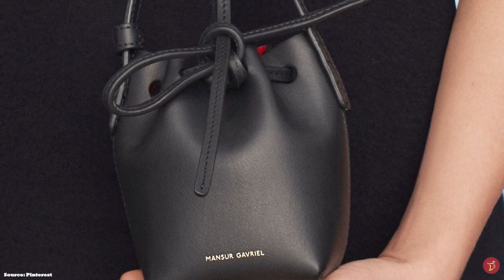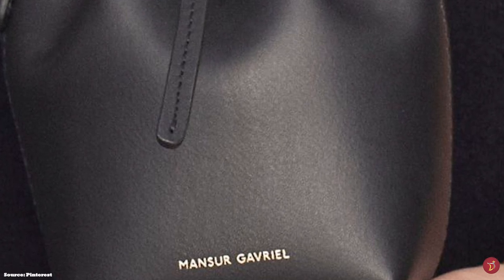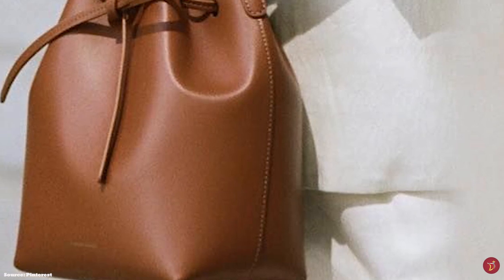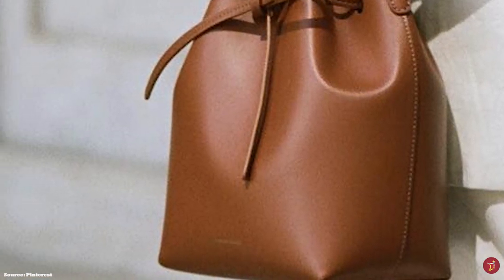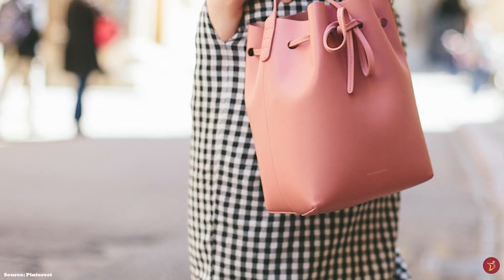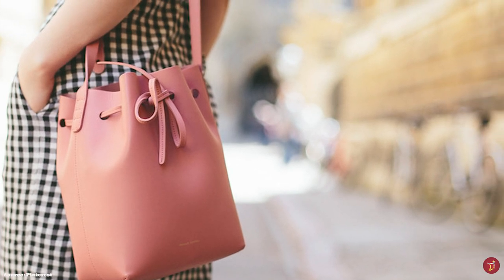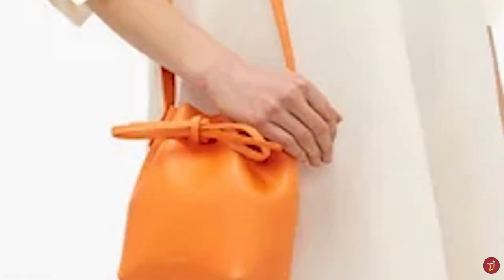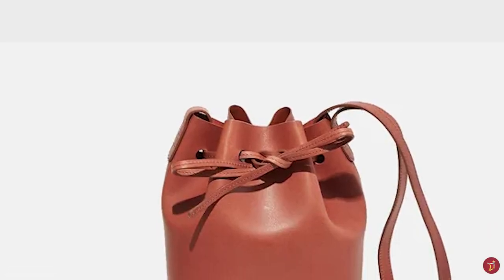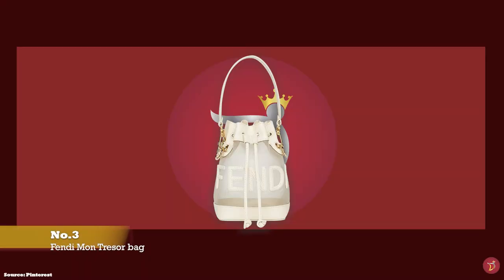Apart from coming in a multitude of color combinations, the Mansur Gavriel bucket bag also comes in a mini and a small/medium size, with both sizes being spacious and roomy enough to fit all your daily essentials. It is the perfect bucket bag for women who love low-key luxury, bridging the gap in the luxury handbag market with a relatively moderate price point. A simple, no-nonsense mainstay bucket bag that will last a lifetime. Prices start at upwards of £445 for the mini size.